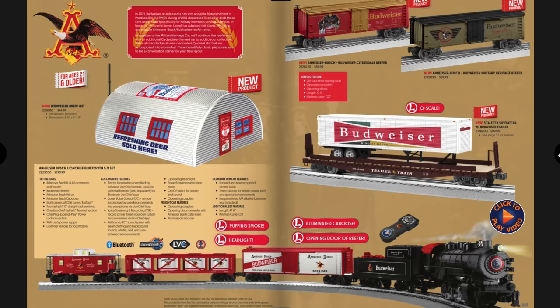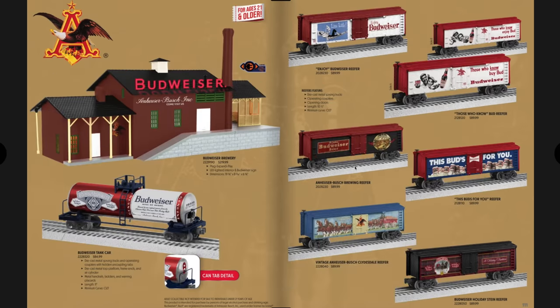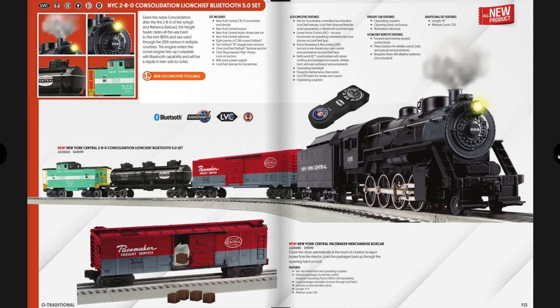Next are the Budweiser items including the Budweiser train set, a new Budweiser Brew Hut, and a scale flat car with a Budweiser trailer that looks fantastic. On the next page you can get more Budweiser cars — the Budweiser Brewery with lighted interior and lighted Budweiser sign is really cool, plus a freight car that looks like a Budweiser can.